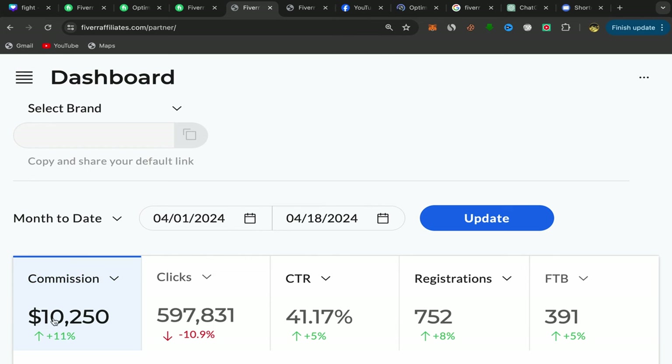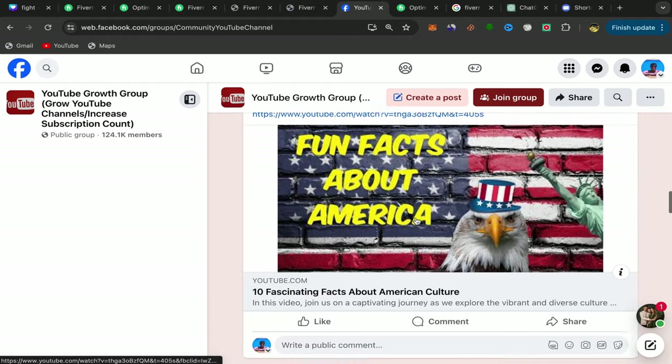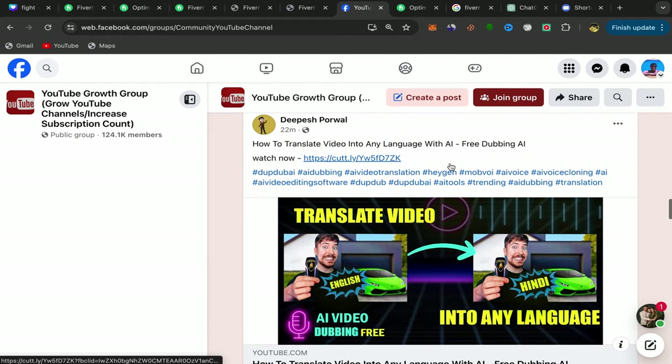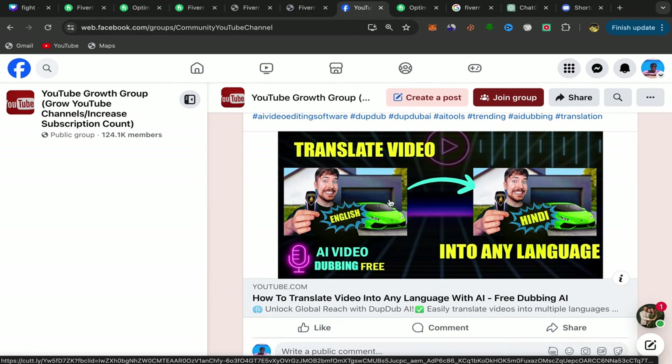This is the method I'm using to earn commission and make a lot of money from my affiliate links every single month. You should start using Facebook groups. You will find a lot of people who have YouTube channels and who will be interested in buying services related to YouTube to grow their channel and get more views and subscribers.